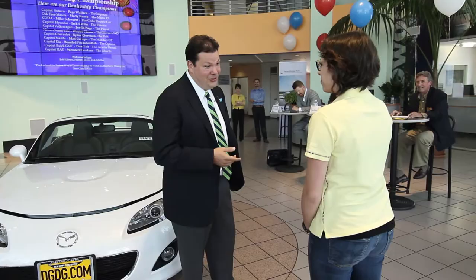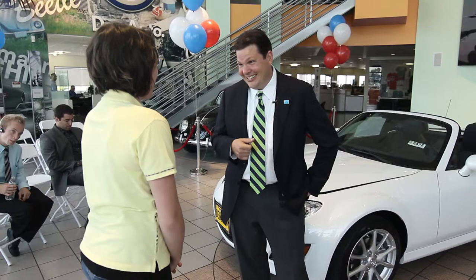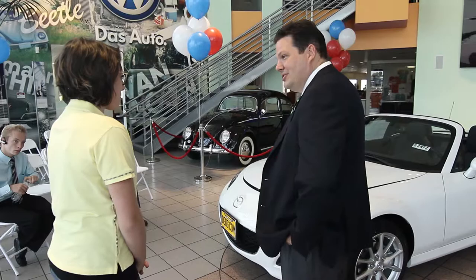I saw you came in through our website. Yes, actually I did. One of my friends recommended you and so I went to your website to figure out what's going on. While you were on our website, did you happen to notice the Dell Grand Dealer Group Project 100? What this means to you is that we're going to provide a higher level of service, a better environment, and VIP treatment. So while you're here, think of me as your concierge. That sounds fantastic.